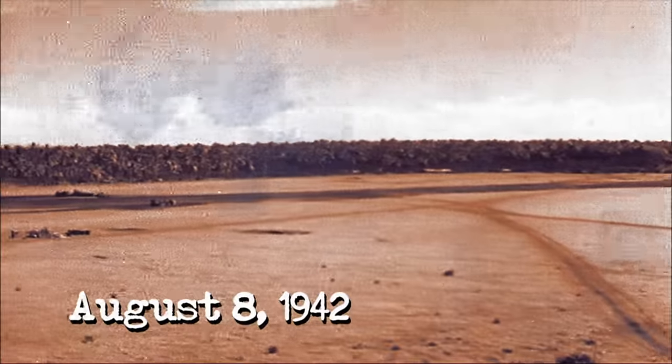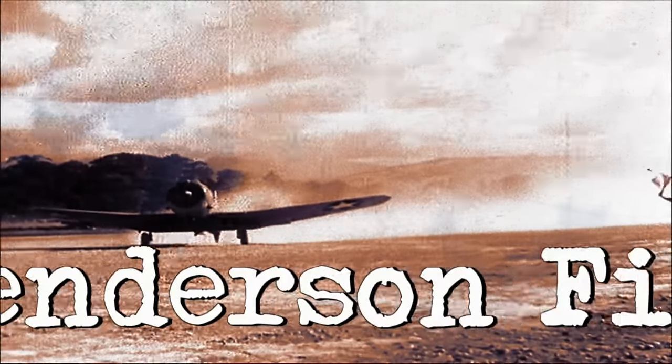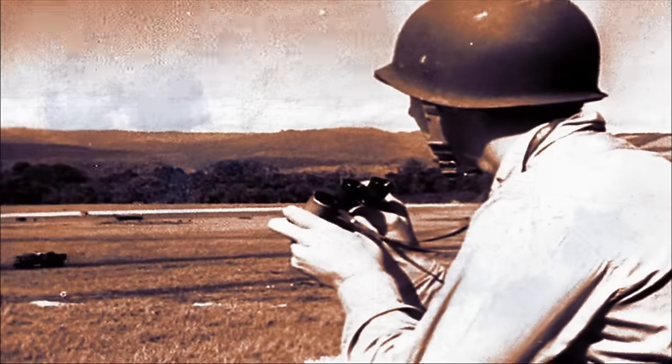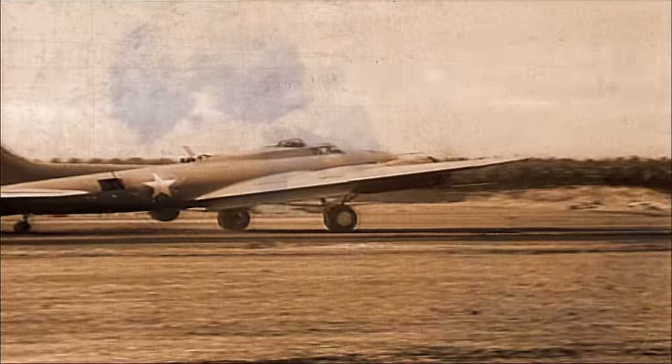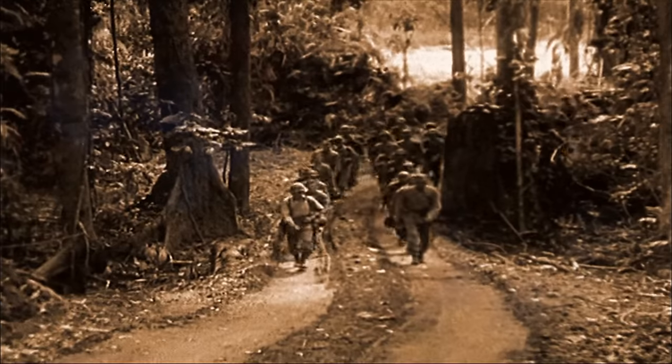By the time night falls over Guadalcanal, the Americans have managed to destroy 36 enemy aircraft. By the next morning, the Marines have captured the Japanese airfield and renamed it Henderson Field after Major Lofton Henderson, a Marine dive bomber pilot killed at Midway. General Vandegrift wisely establishes a perimeter all the way around the airfield, perceiving almost at once that Henderson Field really is the key to this entire affair. The initial invasion of Guadalcanal is a resounding success. If the rest of the fight for the island is this simple, it will be a short war.